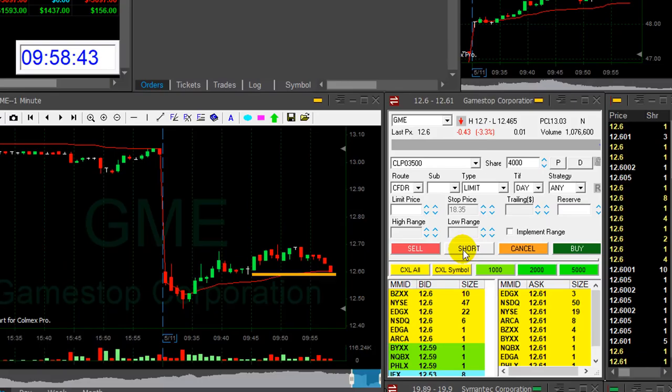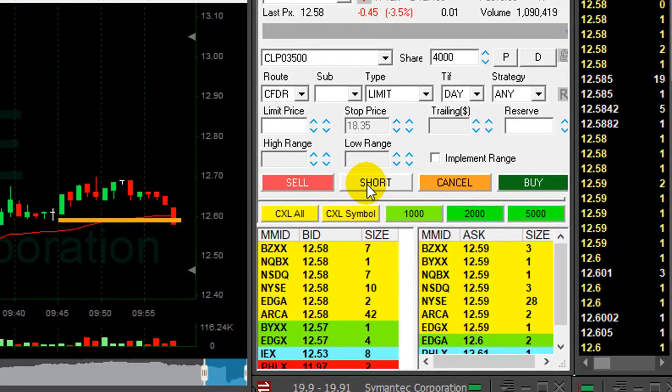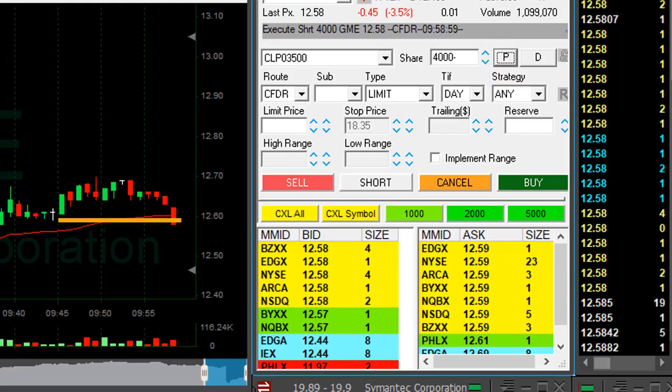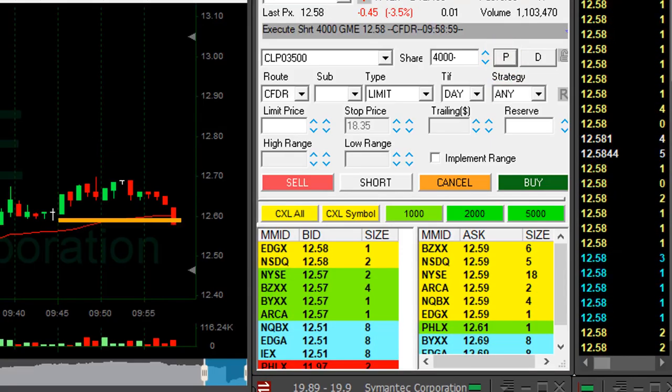GME is down 3% — a nice reversal here, not a big mover. I short it here. Shorted at 12.58. Hope it's going to continue.